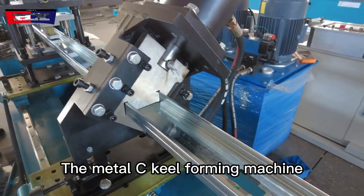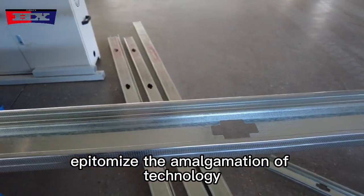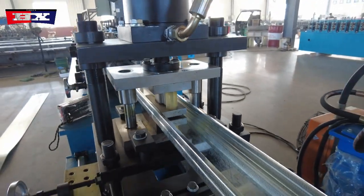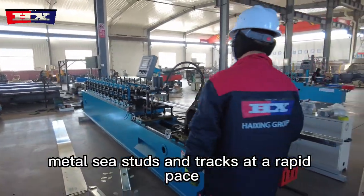The metal C stud and track roll forming machine epitomizes the amalgamation of technology and construction, ushering in a new era of efficiency and precision in building framing systems. With its ability to produce high-quality metal C studs and tracks at a rapid pace,